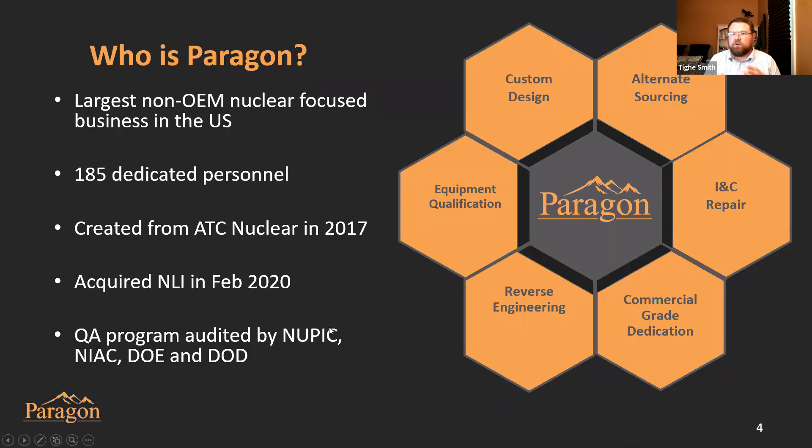So who is Paragon? We're the largest non-OEM nuclear focused business in the United States. We're proud to have 185 dedicated employees working every day helping nuclear plants, DOE facilities, and DOD facilities meet their commitments. We were created from ATC Nuclear back in 2017 and became Paragon as part of that transition. We then acquired Nuclear Logistics in February of 2020. Our QA program has been audited by NUPIC, NIAC, the Department of Energy, and Department of Defense. We've got ASME stamps at our Texas facility, including an N-stamp.